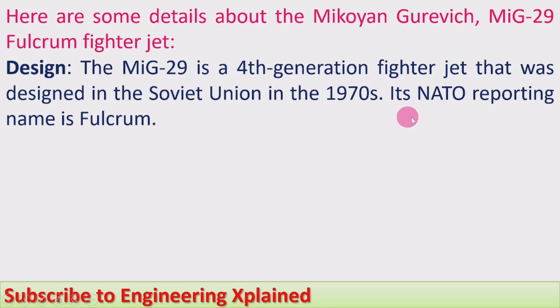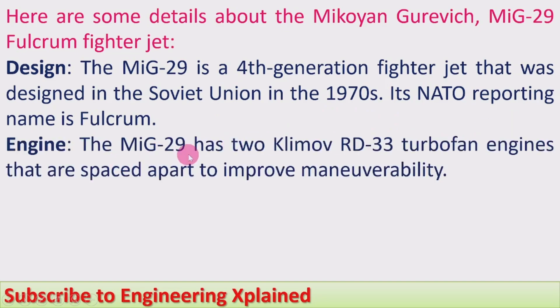Engine: the MiG-29 has two Klimov RD-33 turbofan engines that are spaced apart to improve maneuverability.